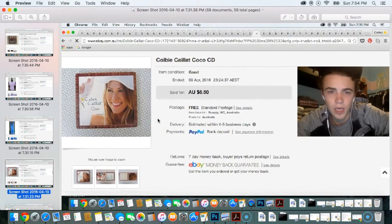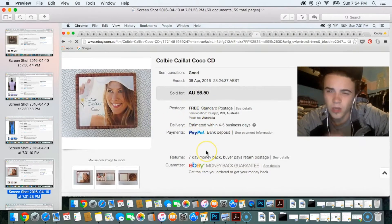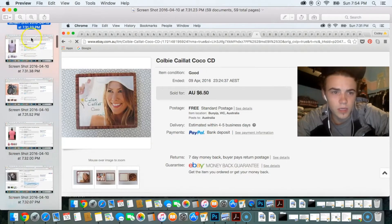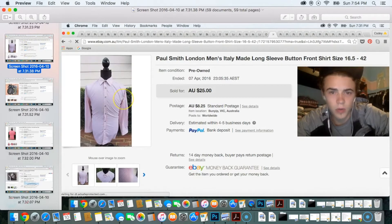Another CD sold for around $6.50 — like a couple of bucks profit, but it all adds up when you sell a larger quantity. I also sold a Paul Smith London button-front long-sleeve shirt for $25; I couldn't imagine paying more than five bucks for that one. Most of the items I'm selling are clothing — I'm a pretty heavy clothing seller.